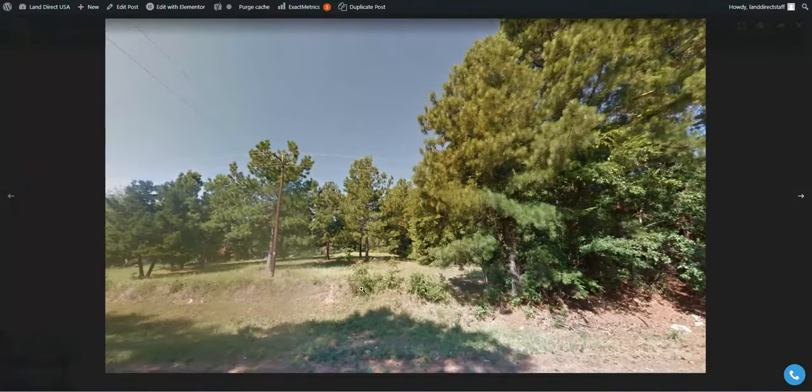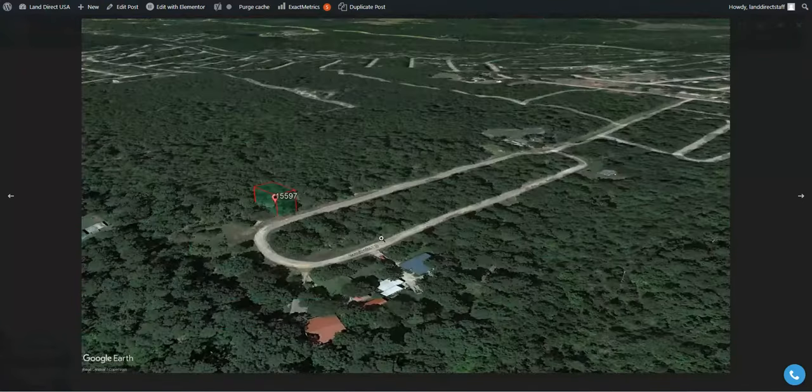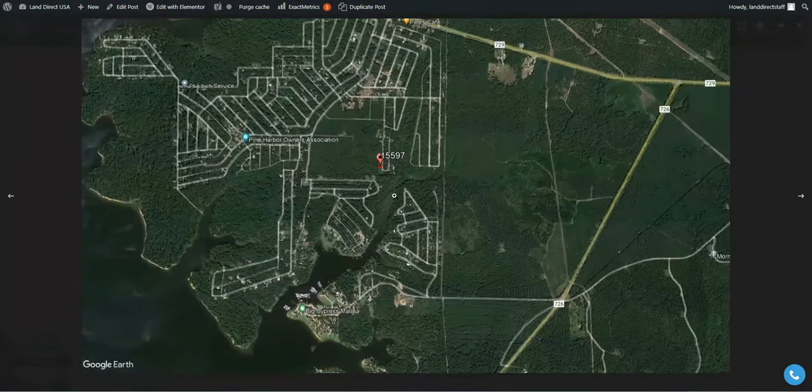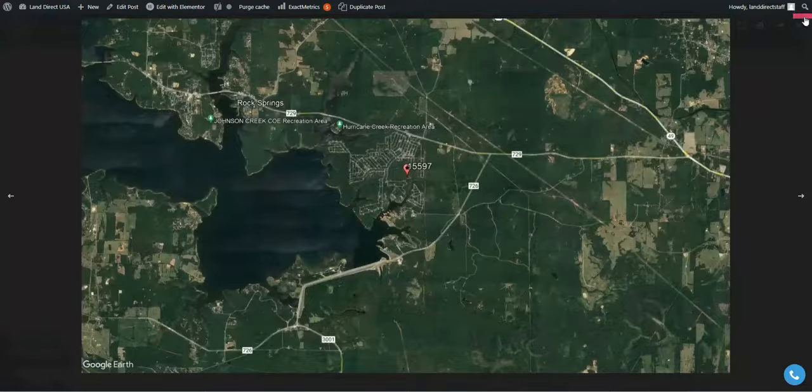This is a nice vacant lot located on a kind of a cul-de-sac shaped road — not necessarily a cul-de-sac — but it does have plenty of open land to roam around. The lot also has enough nearby development where you can access some utilities, which is pretty valuable. It is super close to the lake and you can get access off Highway 729 right there.